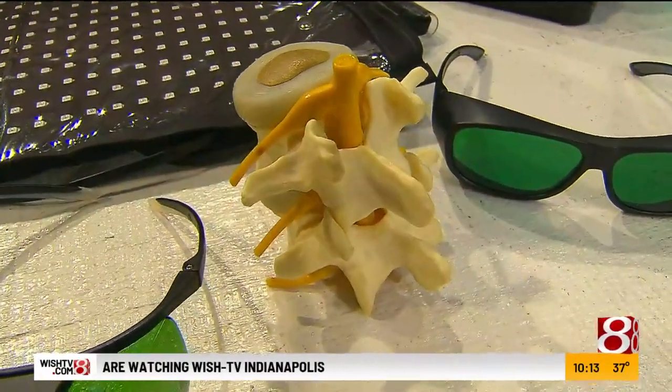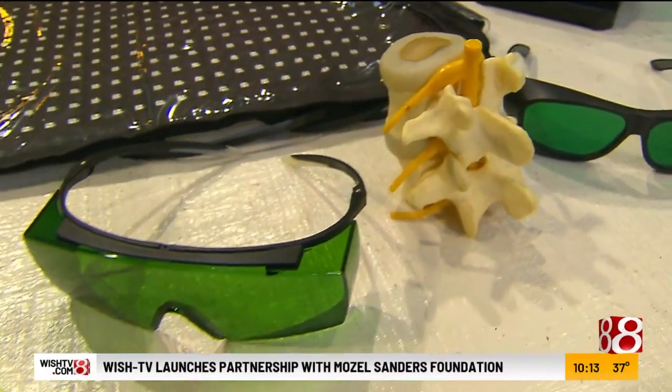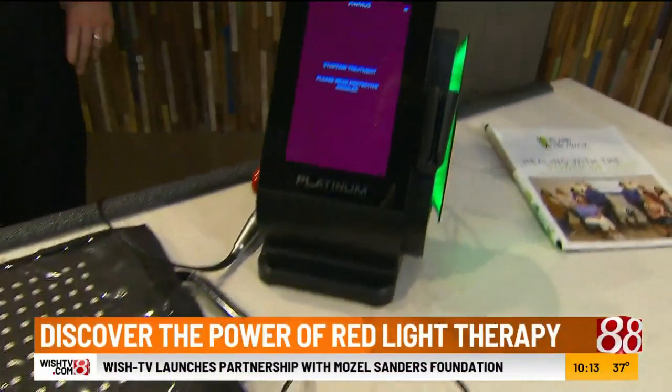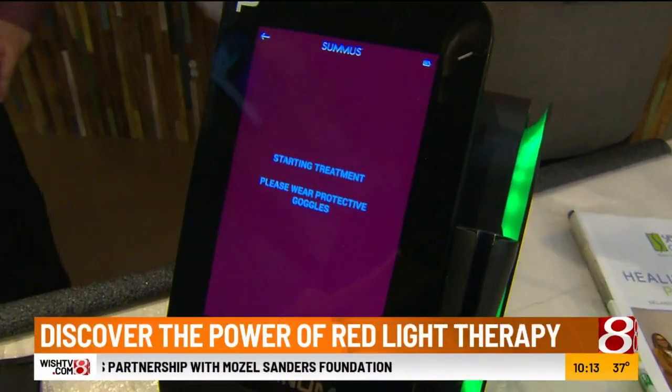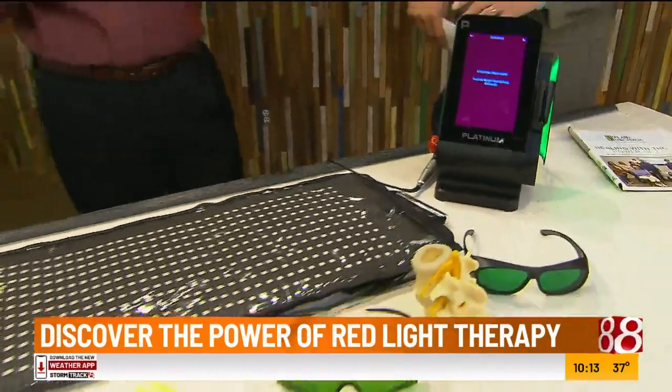We have Dr. Tron Celan with us from Nauticus Laser and the Laser Wellness Center, so it's a chiropractic office with a special edition added to it.